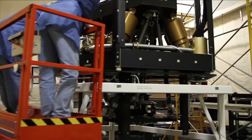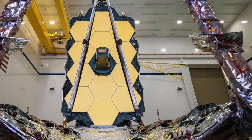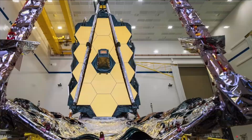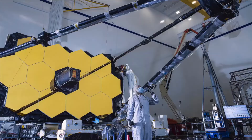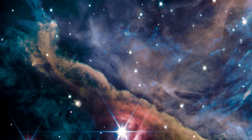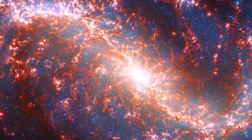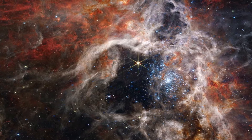Creating the stunning space art that we've come to expect from Webb and its predecessor, the Hubble Space Telescope, takes a little more effort than simply taking a selfie with your phone. Each image is a translation of raw data from the telescope based on various observations, many of which are of light that a human eye cannot see. Webb's first images were unveiled on July 11th at a press conference led by U.S. President Joe Biden, and on July 12th at an event at Goddard Space Flight Center in Greenbelt, Maryland.